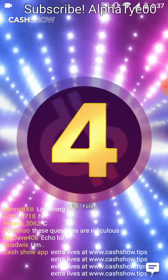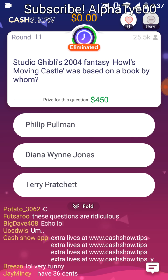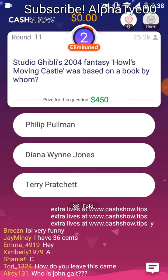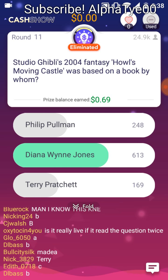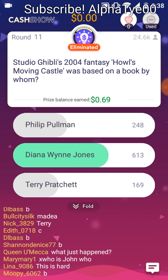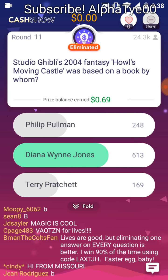Who's John Galt? Studio Ghibli's 2004 fantasy Howl's Moving Castle is based on a book by whom? Philip Pullman. Diane Wynne Jones. Terry Pratchett. Despite what people tell you, magic is cool. In Jones' Chrestomanci series, two ordinary orphans are taken away to a castle to learn magic — decades before another famous orphan attended Hogwarts.